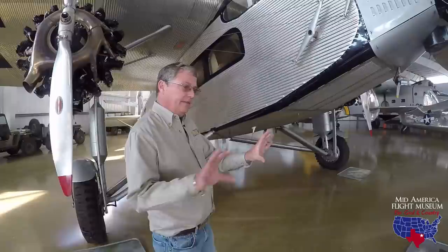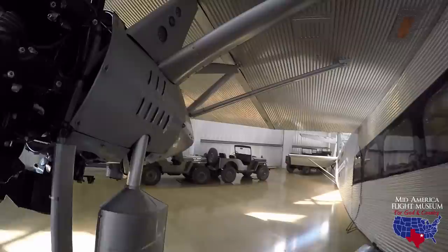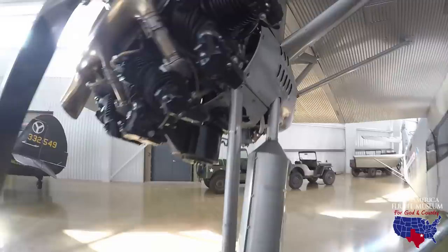One thing that's unique about the Ford Tri-Motor — we'll go inside in a little bit — but when you look at the cockpit, all of the engine instruments you see are just for the center engine. Where are the other RPM gauges? You look out here on the pylon, and there are your RPM, oil temperature, and oil pressure gauges. It's actually fairly visible from the pilot's seat.